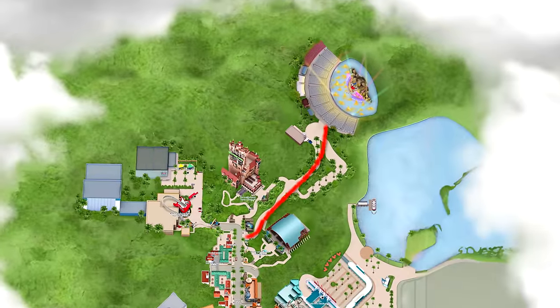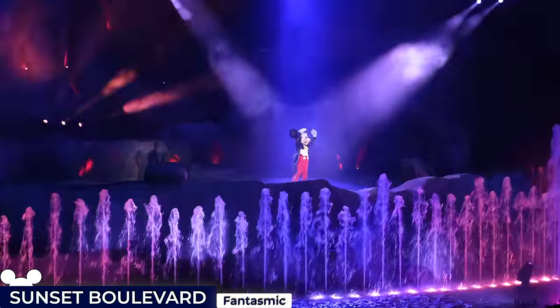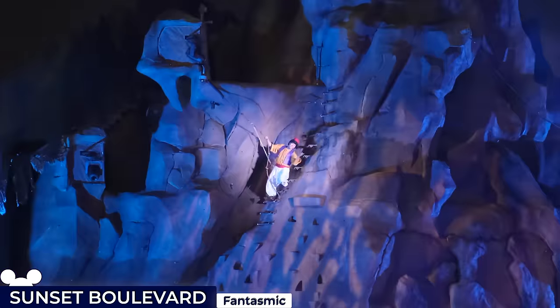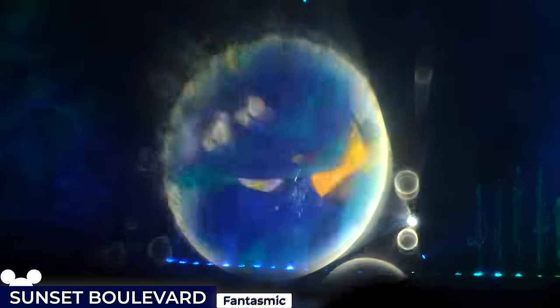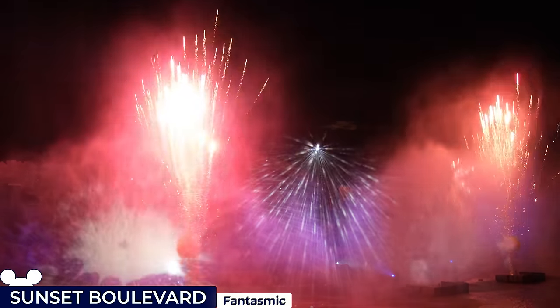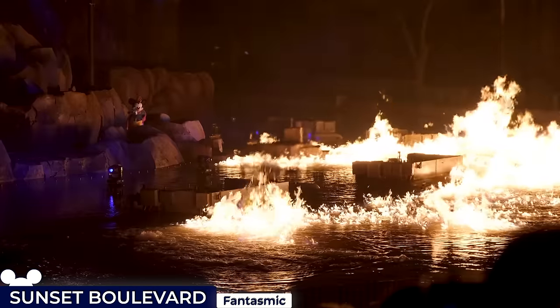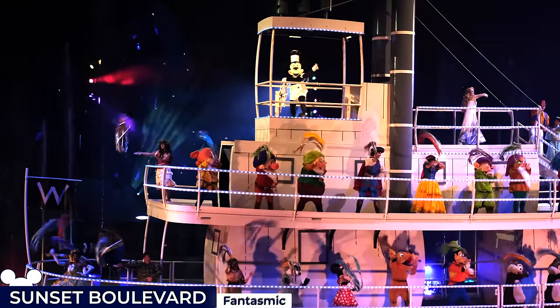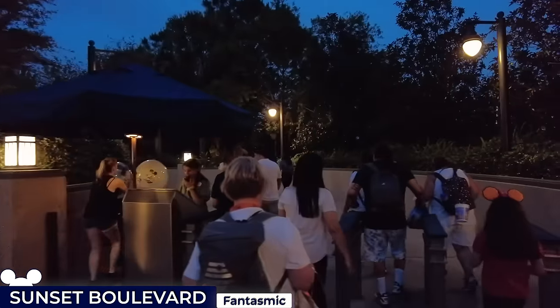To the east of Tower of Terror is the Hollywood Hills Amphitheatre, which is home to the Fantasmic Nighttime Spectacular, a show that centres around Mickey Mouse's imagination, unfolding on a giant stage with water screens projecting animations, lasers cutting through the mist and fireworks illuminating the sky. The climax is a battle between Mickey and the forces of evil, leading to a grand finale that celebrates the power of imagination. I recommend arriving at least 30 minutes before the show officially starts.